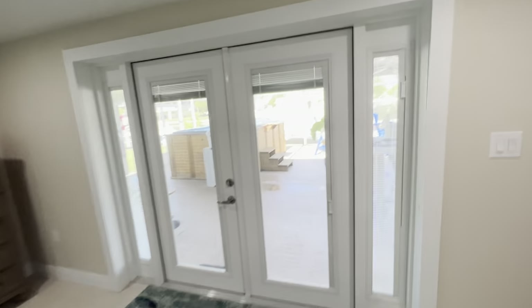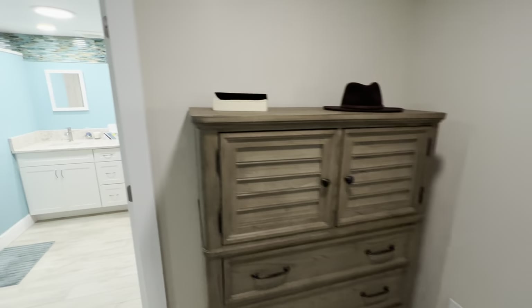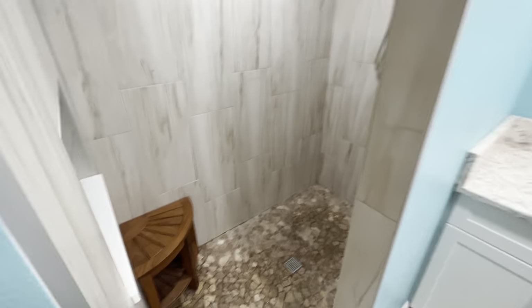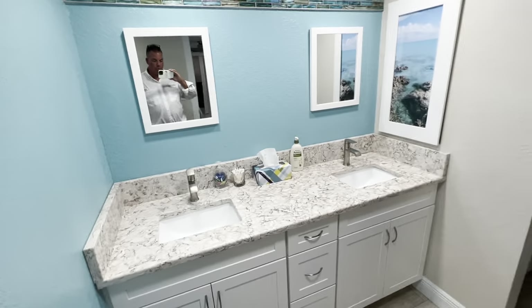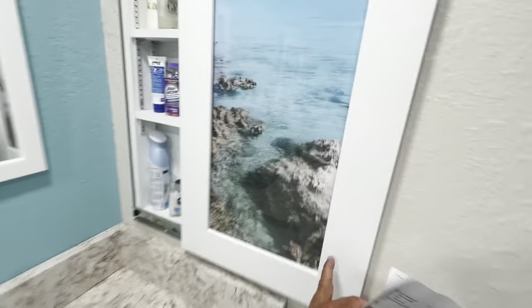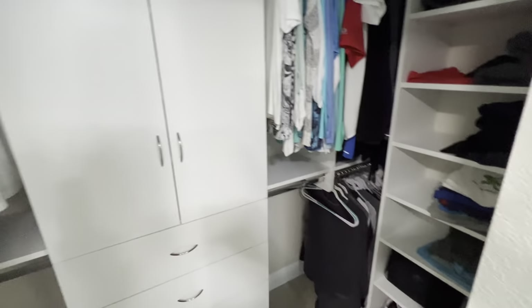Views out to the water. Look how nice this master bath is — huge walk-in shower, huge vanities. Look how cool this medicine cabinet is. There's your medicine cabinet. Here's your California closet.